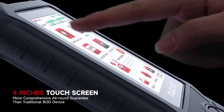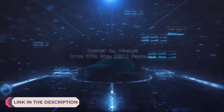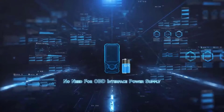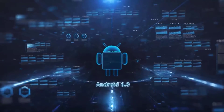Hi everyone, welcome to my channel product review top 5. In the world of automotive diagnostics, OBD2 scanners stand as indispensable tools, offering drivers and technicians the ability to decipher the inner workings of their vehicles with precision and efficiency. These scanners have evolved significantly over the years, integrating advanced technology to provide users with comprehensive insights into their vehicle's health and performance.